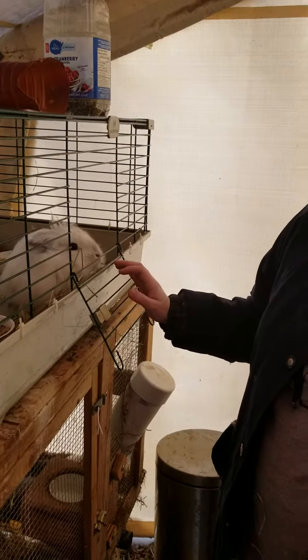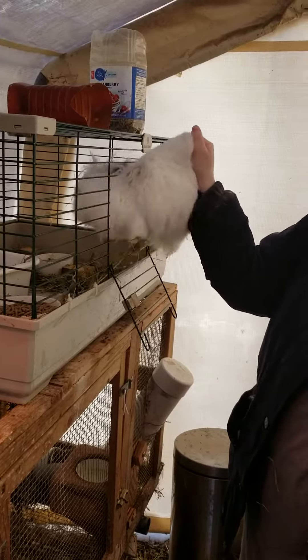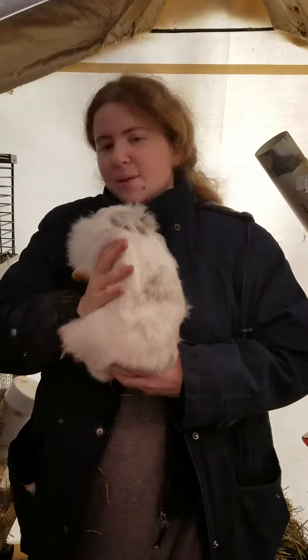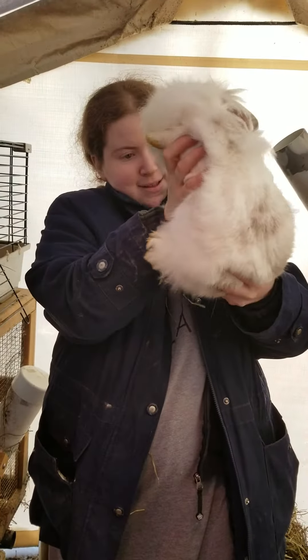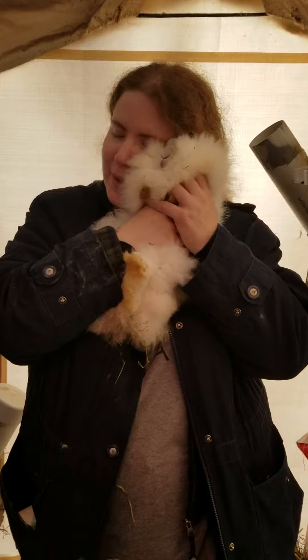And she's not gonna be happy about it. So, going by the back, I can just go like this. That's Eva. Eva — so cute. Eva, best bunny.